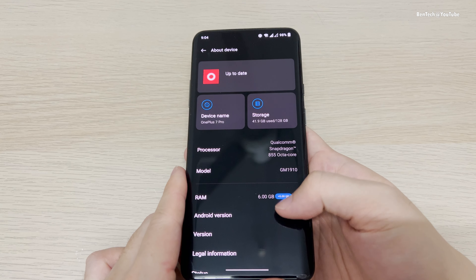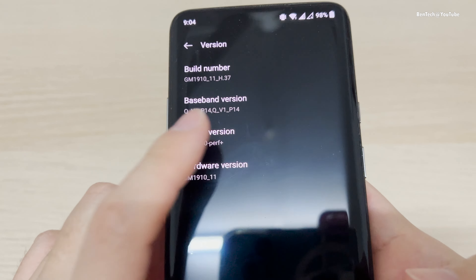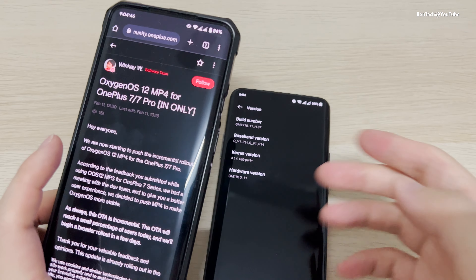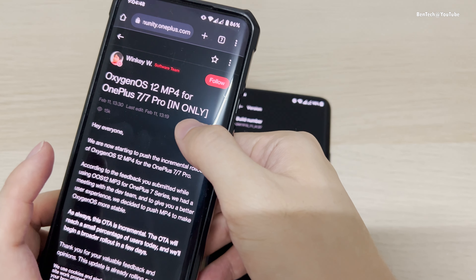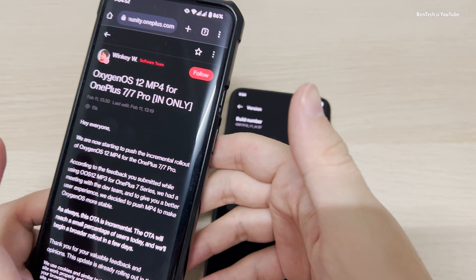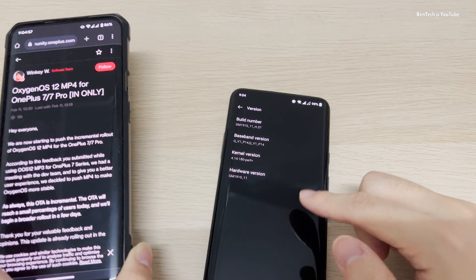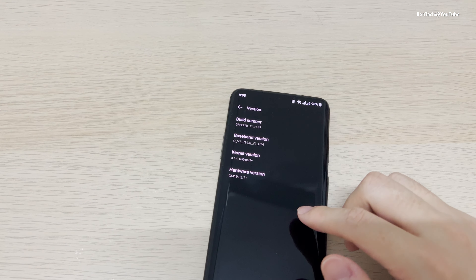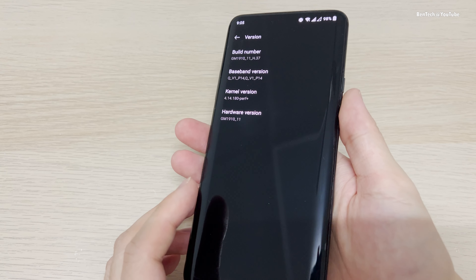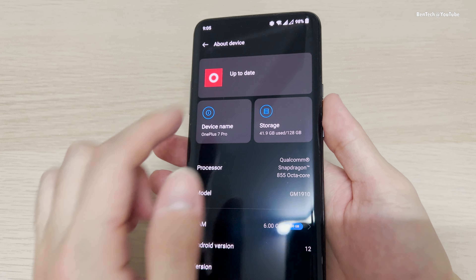The device version is H.37. One more thing I'd like to mention is that it shows 'IN only,' which means India only, but actually the update is rolling out gradually to other markets as well. Right now I already got it even though the unit I own is the China version, which I flashed OxygenOS on from the beginning, and it's still getting the update via OTA.